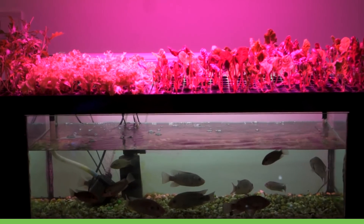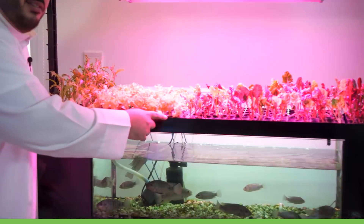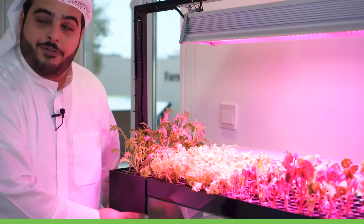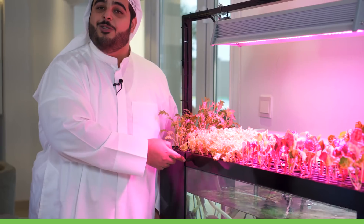What we have here is an aquaponics station. Aquaponics is a closed system that allows plants to grow in combination with fish. We see our plants here — they're fed by our LED lights and they receive their nutrients from the fish.